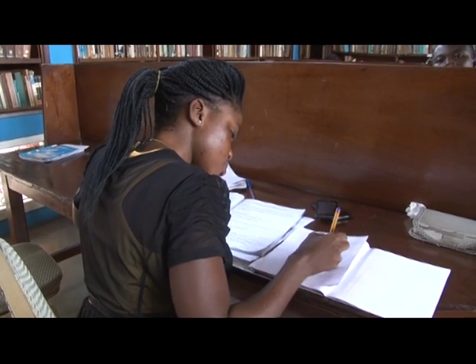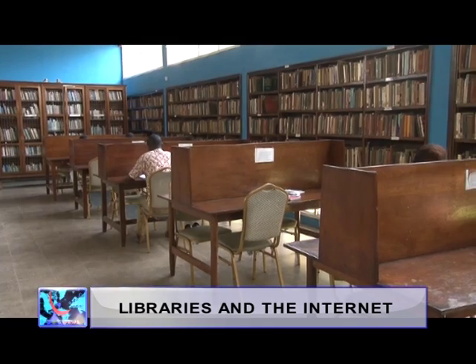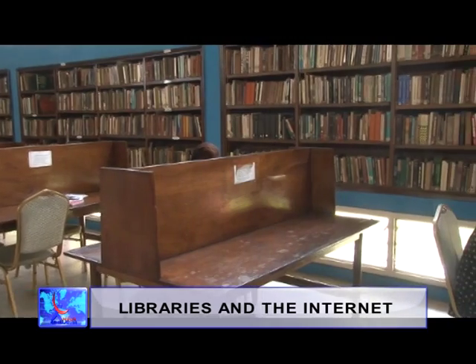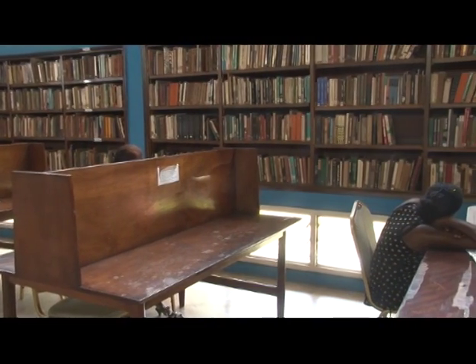Nowadays with the introduction of information communication technology, people would prefer to study at home using the internet. And also with study groups available, people would rather choose to study with groups. And you know with the library you can't come and be studying in groups. And also, what books would you really find here? The books are mostly obsolete, so these are some of the reasons people would rather choose to study at home instead of coming all the way to the library.